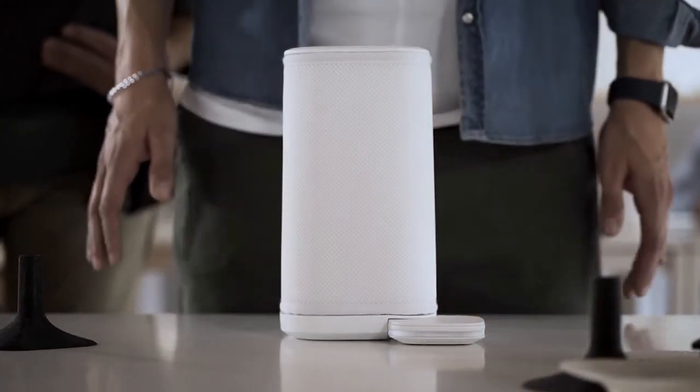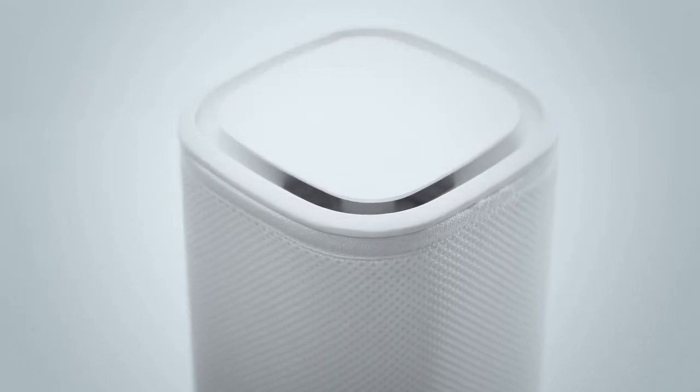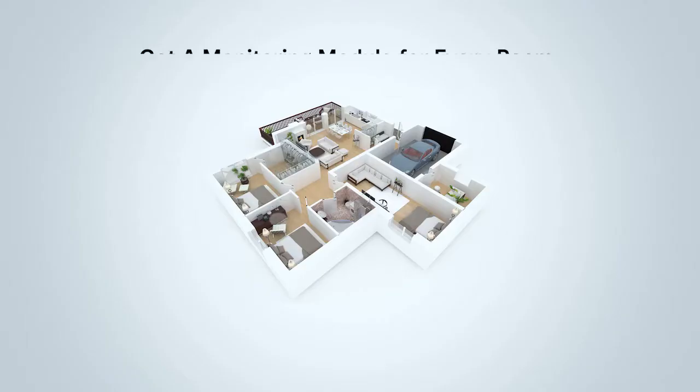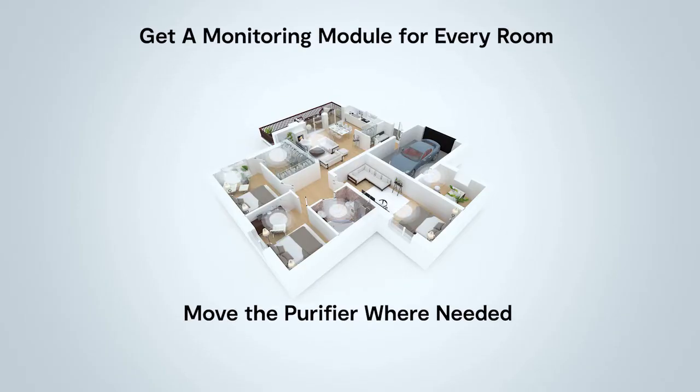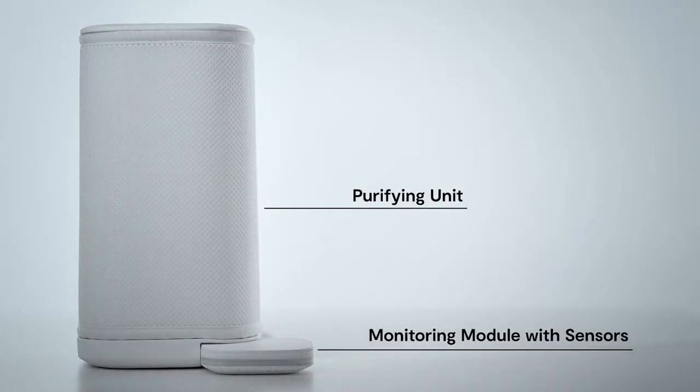Why buy an expensive and ugly air purifier just for one room? If you want good air quality everywhere, Eteria will take you there. It can map and purify your whole home or office where it really matters, at a fraction of the price. Eteria is a purifier and a monitoring system — simple.